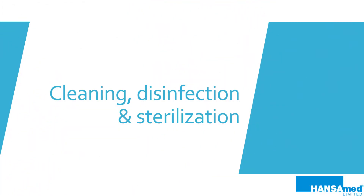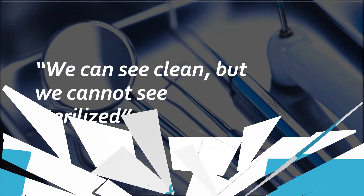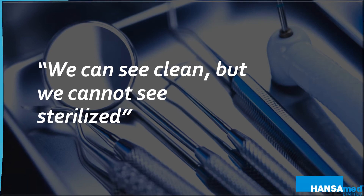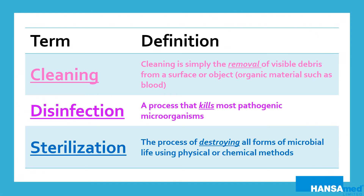Cleaning, disinfection, and sterilization — these three terms are sometimes interchanged but have completely different meanings. We can see clean, but we cannot see sterilized. Each step is more important than the last, but most importantly, no steps should be missed. Cleaning physically removes rather than kills microorganisms. Disinfection is achieved through the use of chemical agents and falls between physical cleaning and sterilization. Sterilization is a validated process that kills all pathogenic microorganisms, including bacteria, fungus, viruses, and spores.